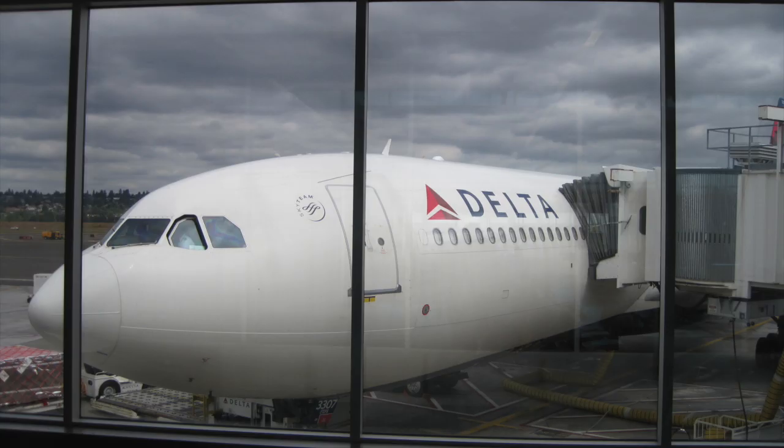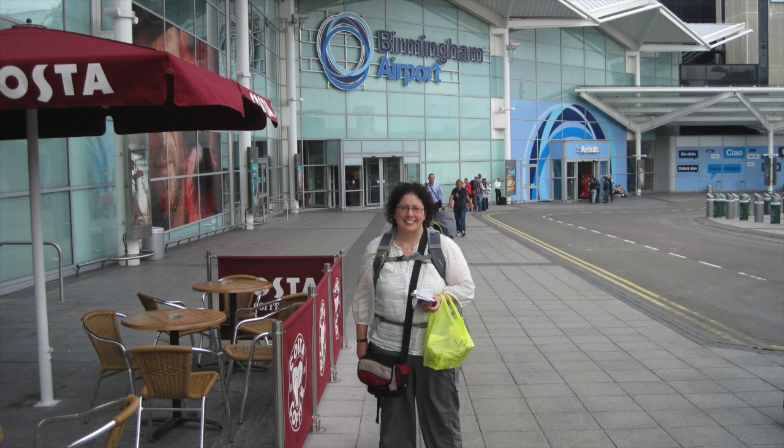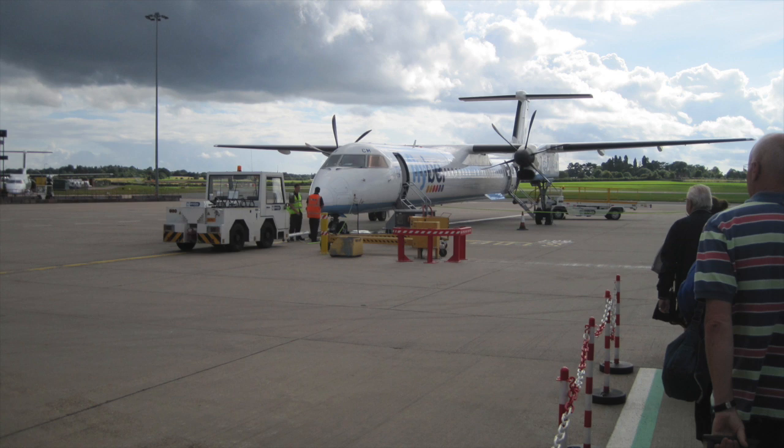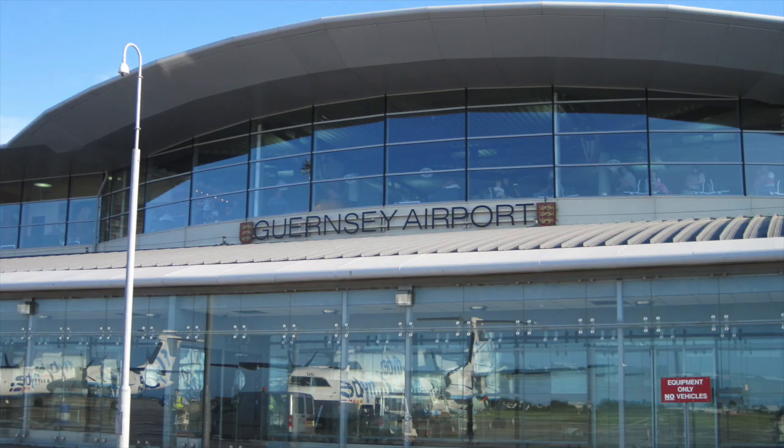We flew out of Portland, Oregon non-stop to Amsterdam — I believe it was about a nine-hour flight, which was extremely long, but we did upgrade to the economy plus seats, which was totally worth it. Once we got all the way across the Atlantic, we landed in Amsterdam and then backtracked to Birmingham, where we flew out to Guernsey. Guernsey had a beautiful airport, and instead of taking time to rest up from jet lag, we hit the ground running.